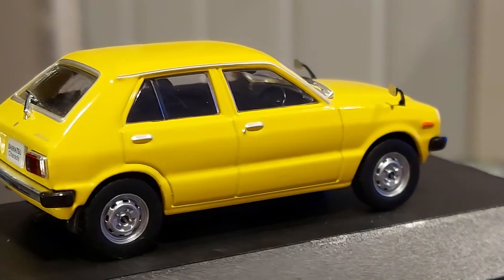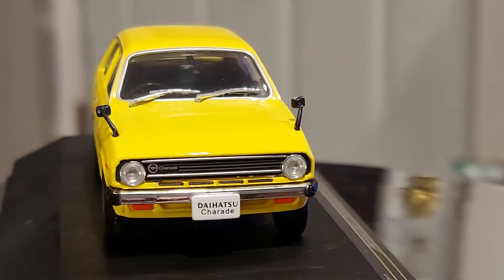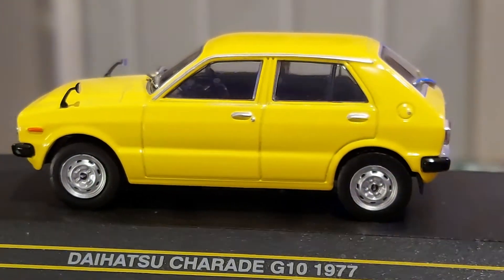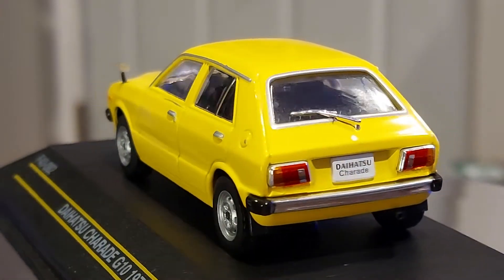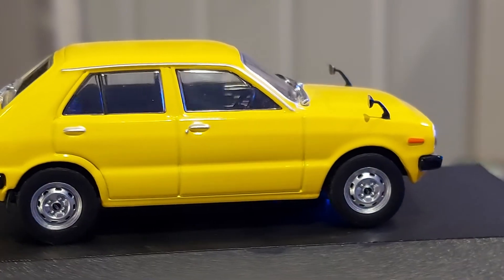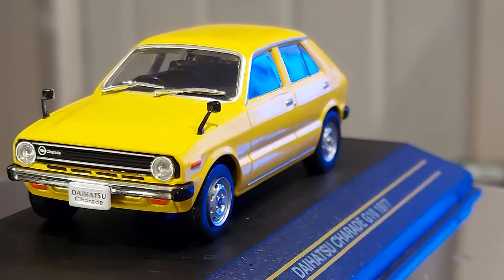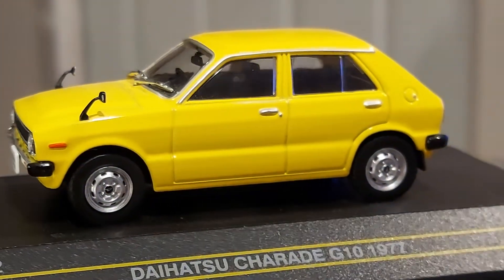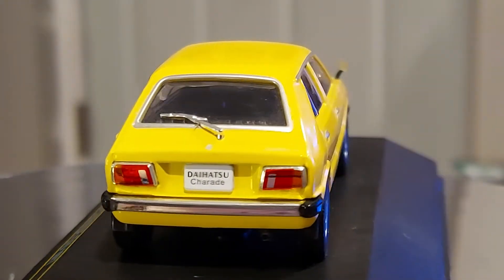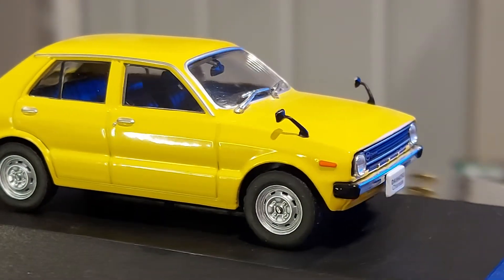Sadly, Daihatsu is not doing so well. If I'm not mistaken, I think Toyota bought the brand a while ago. I wish Toyota would put more effort into picking the brand back up, because little by little it's disappearing — and it's not a young brand. They always specialized in smaller cars and small SUVs, like the Daihatsu Rocky and the Daihatsu Terios. They also had an even smaller car called the Daihatsu Cuore, a mini car. They were known worldwide.